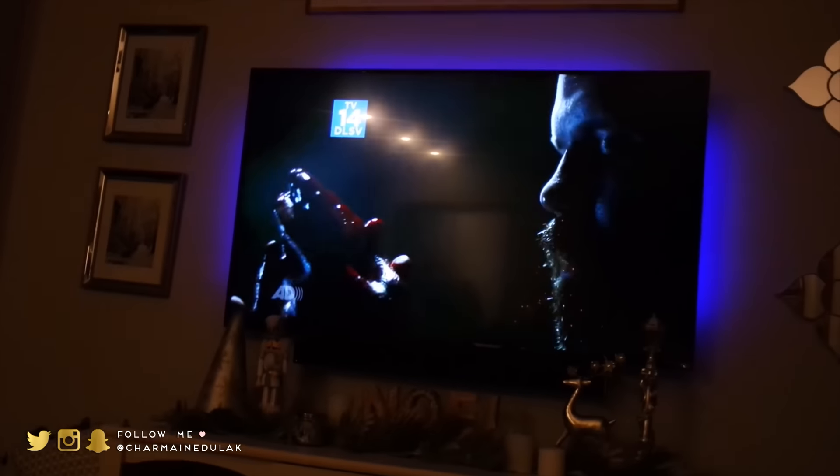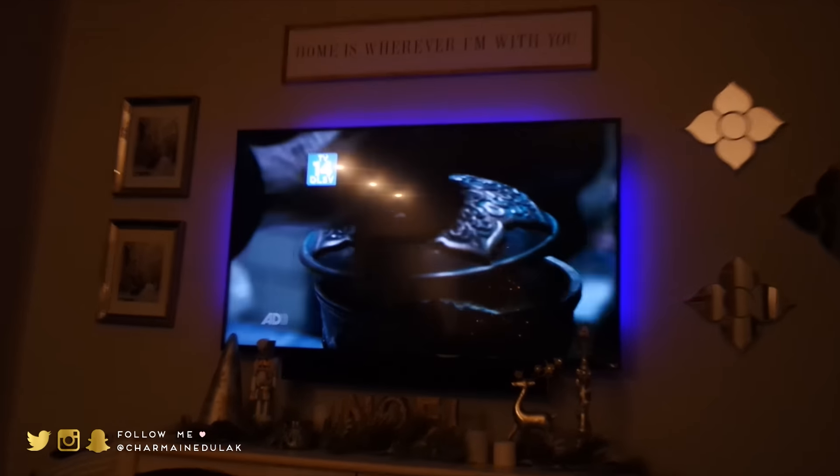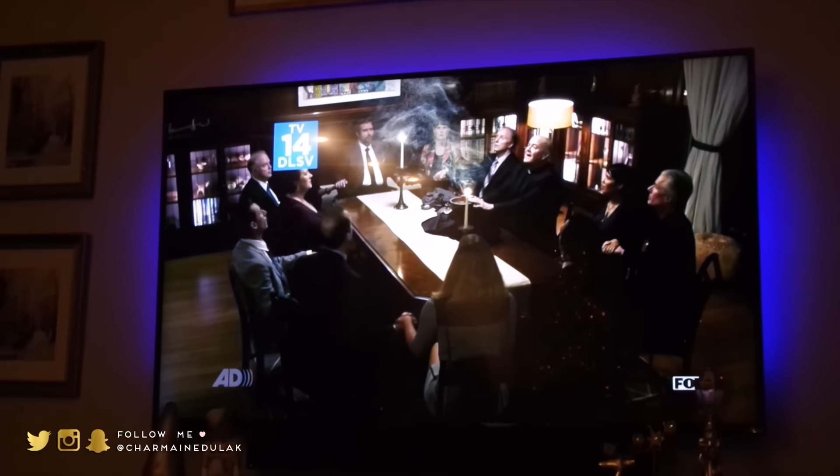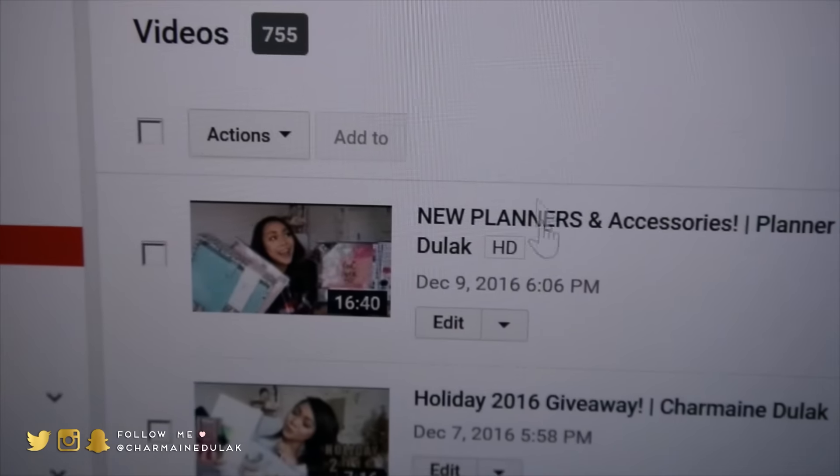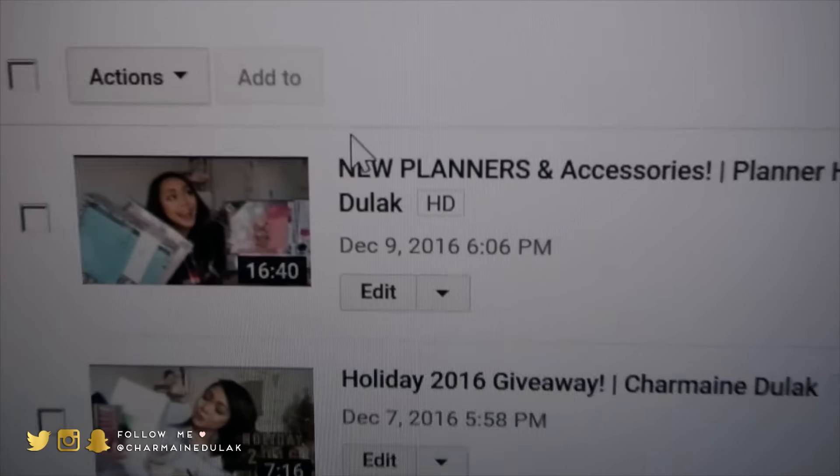I'm gonna watch The Exorcist — who else watches this? It's really good. Wanted to show you guys the new video is up — go check it out!